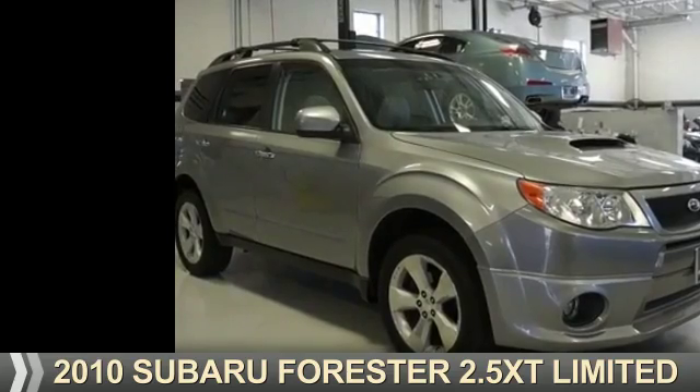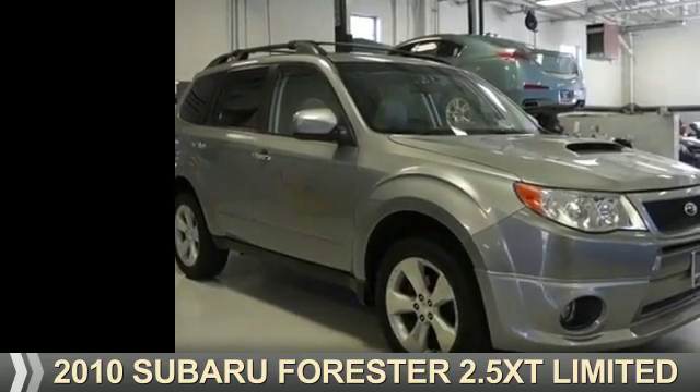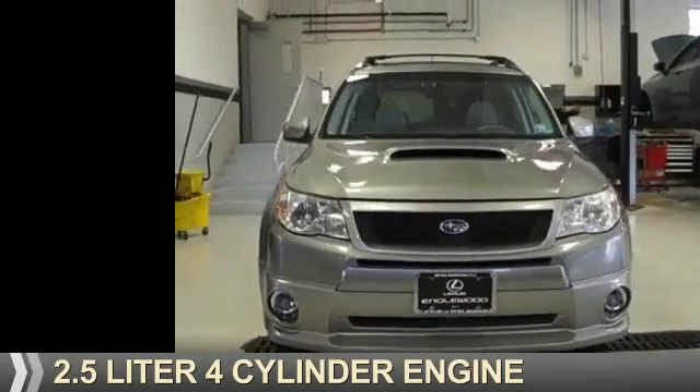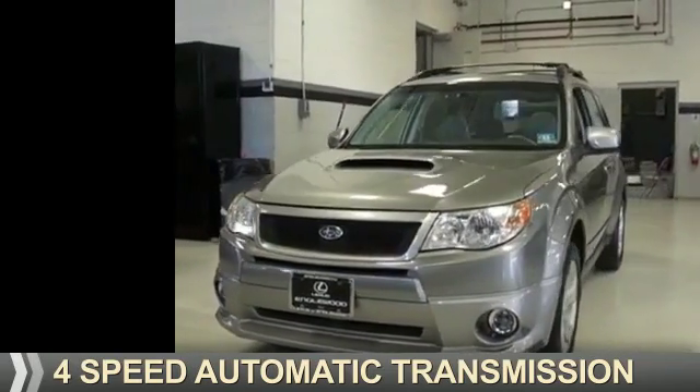Presenting the 2010 Subaru Forester. It's powered by all-wheel drive, a 2.5 liter four-cylinder engine, and a four-speed automatic transmission.